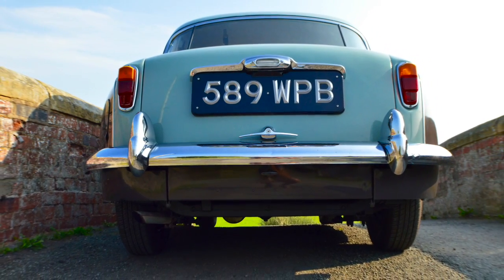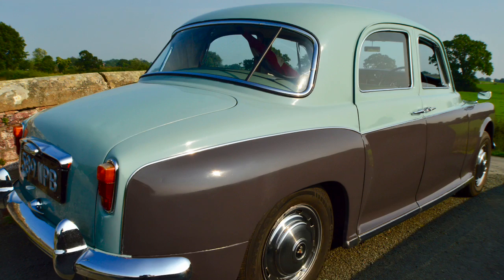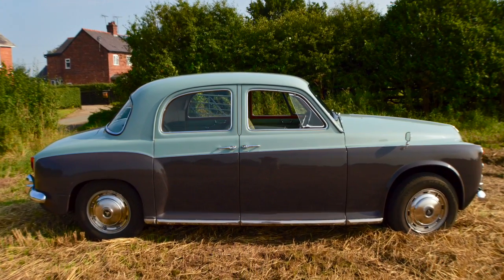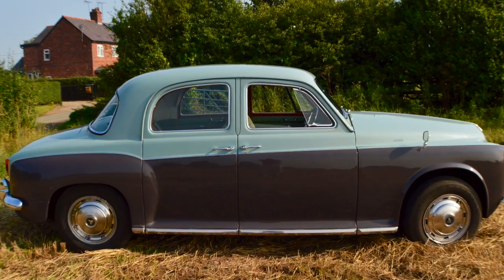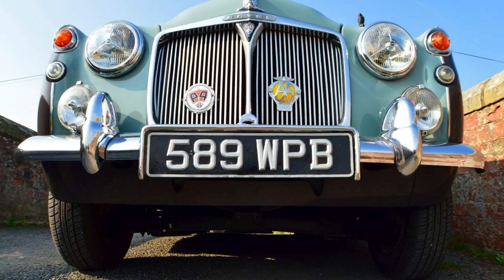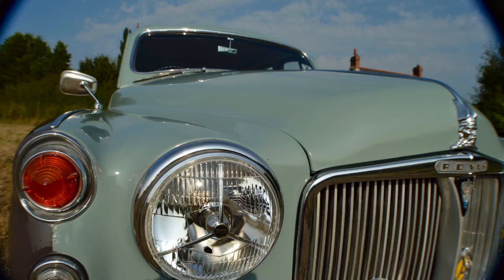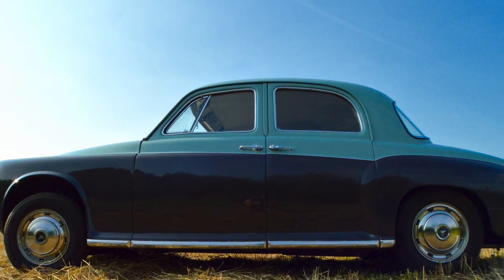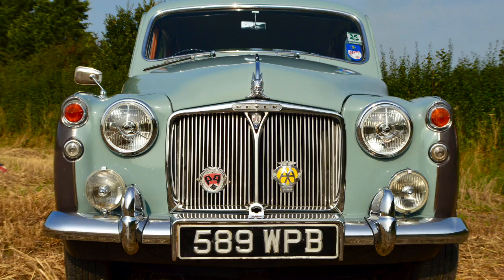The car retains its original registration. The car has only ever had 4 previous keepers in 55 years — quite incredible. As you can see the car is in beautiful condition, incredibly original and mechanically sound. Now, quite rare — this is one of 185 cars registered on the UK roads. It is truly a beautiful car.